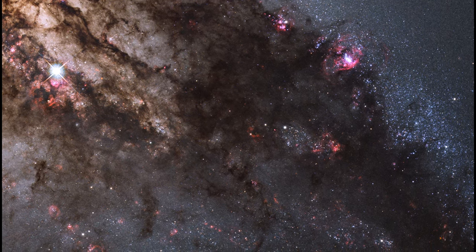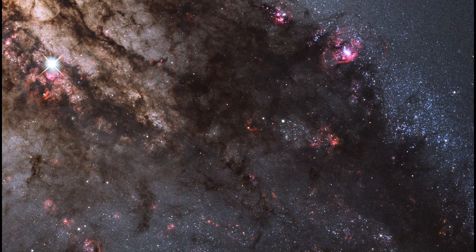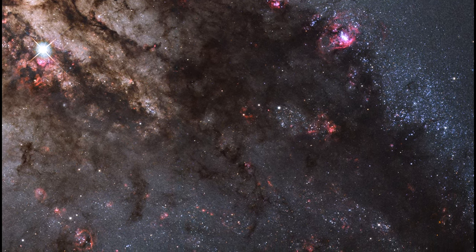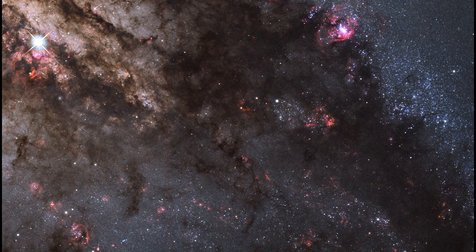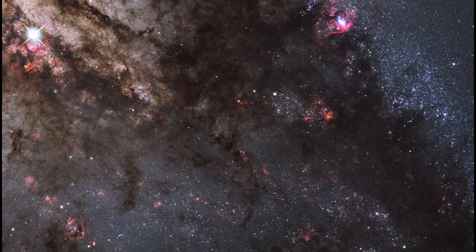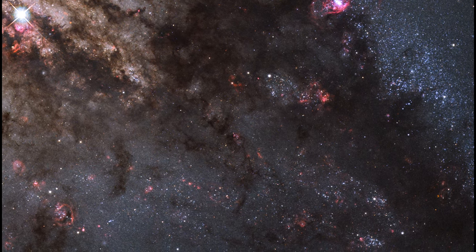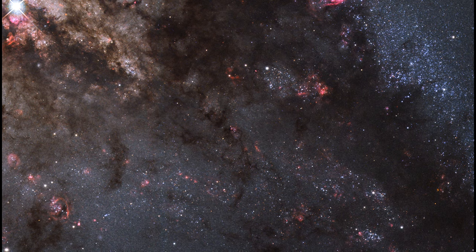At a distance of over 11 million light-years, Centaurus A contains the closest active galactic nucleus to Earth. The center is home for a supermassive black hole that ejects jets of high-speed gas into space. But neither the supermassive black hole nor the jets are visible in this image.